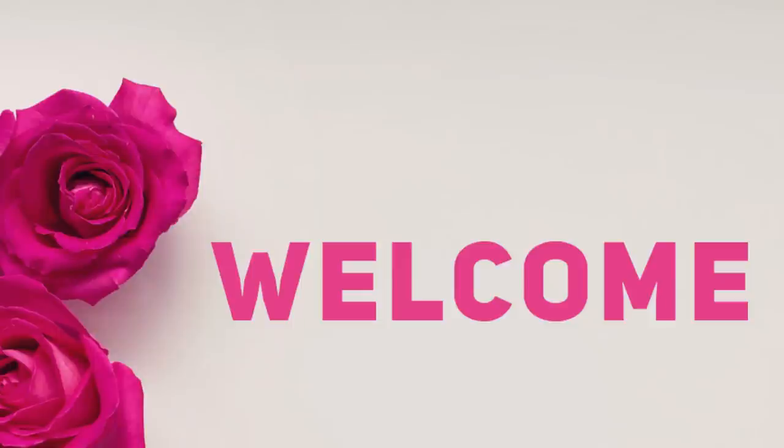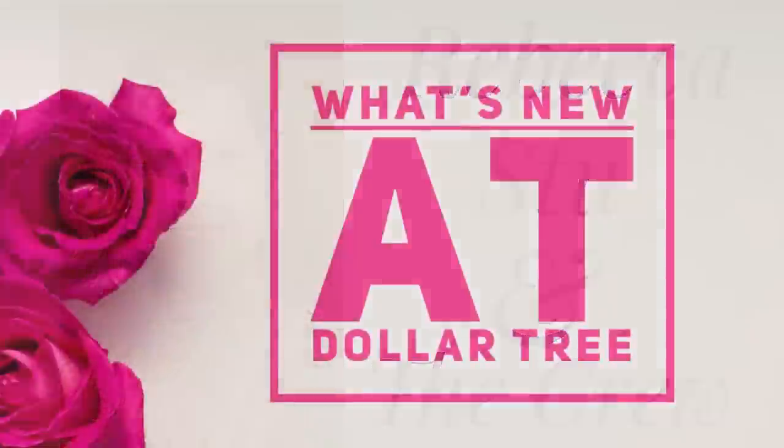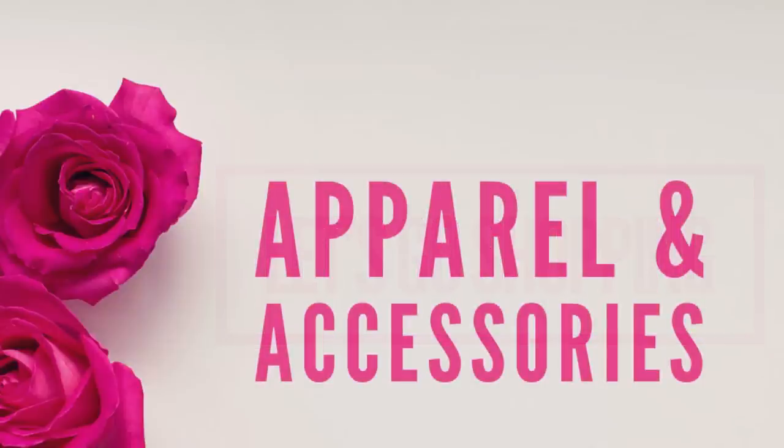Hi everyone, welcome to our channel Rebecca Stew and the Crew. Today we have a new Dollar Tree video for you guys. I'm sorry it's going out a day late — I was ill this week and didn't want to spread my germs. This video is for January 7, 2023. Thank you for being patient with me. Let's go shopping!